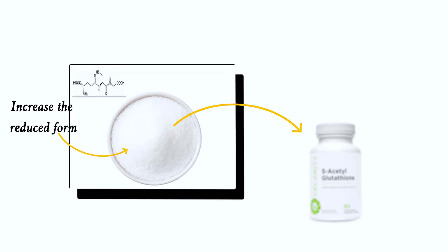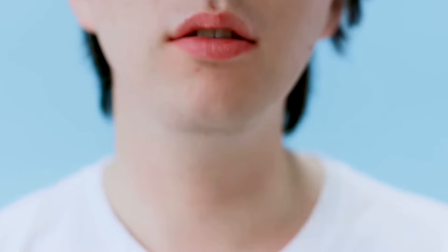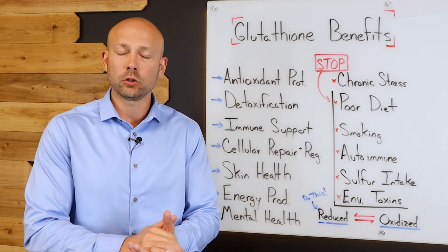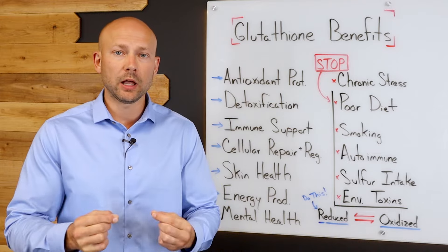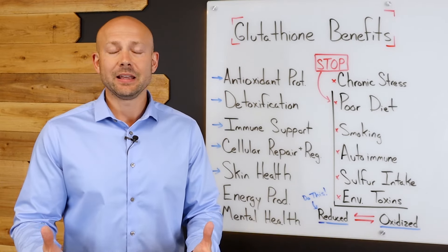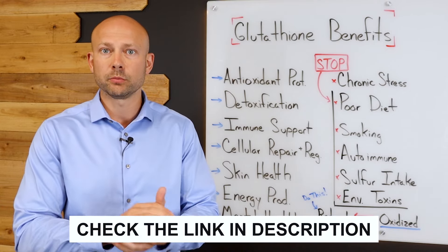One of the best ways to increase the reduced form is by using s-acetyl glutathione — I'll put a link in the description below. S-acetyl glutathione is very important because it not only increases the reduced form in the body — the armed guard ready to go to war — but it is also a very bioavailable, absorbable form of glutathione that gets utilized directly. Regular glutathione is very difficult to absorb and is unlikely to meaningfully increase glutathione levels in your body, so we stick to s-acetyl glutathione.